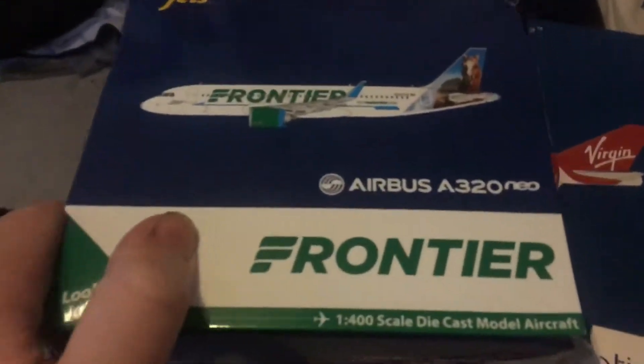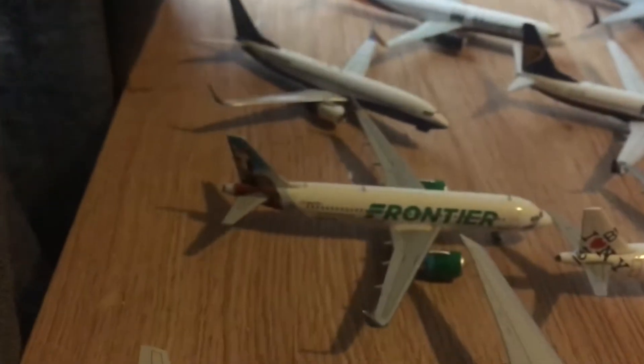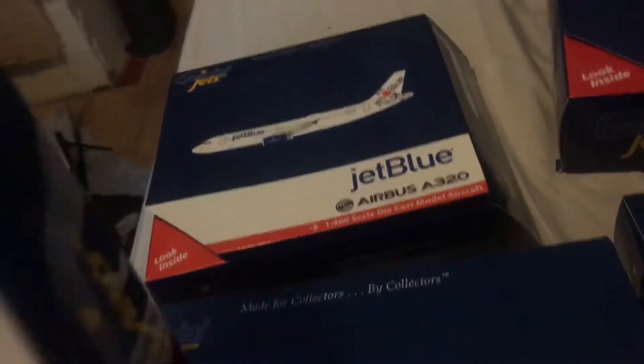This is my Frontier Airbus A320 Neo. I just love this model. I love the detail and the engines. The A320 Neo, the 737-900, and the Airbus A350 — they're all three of my favourite aircraft.